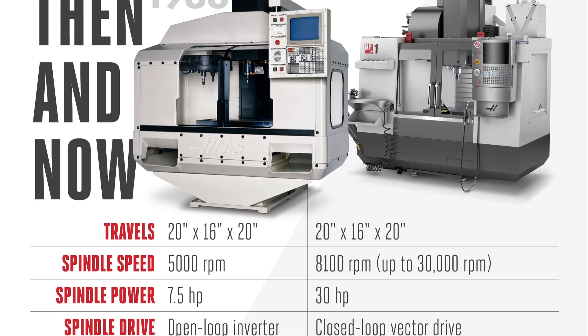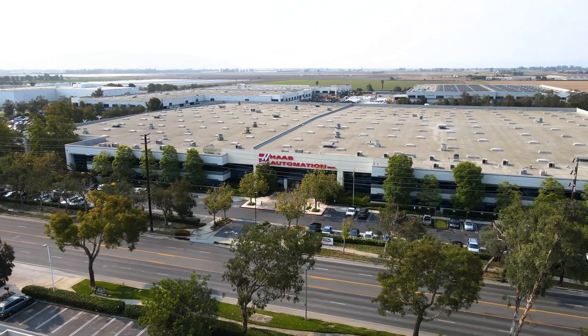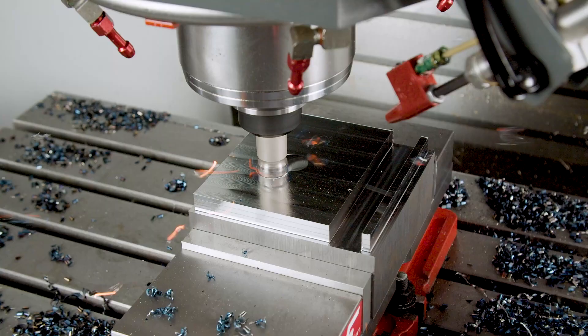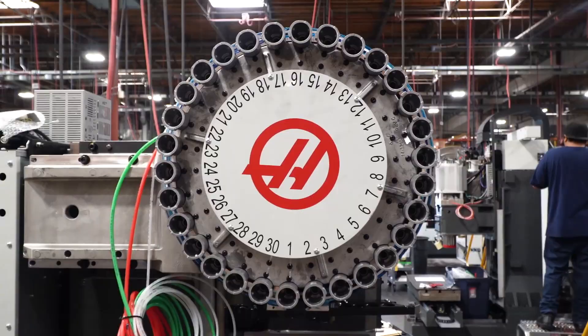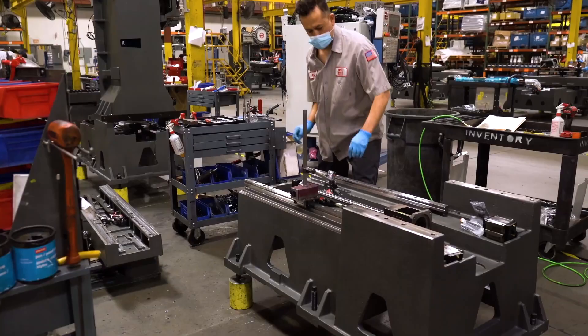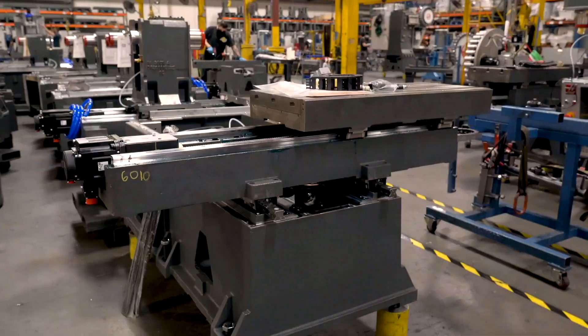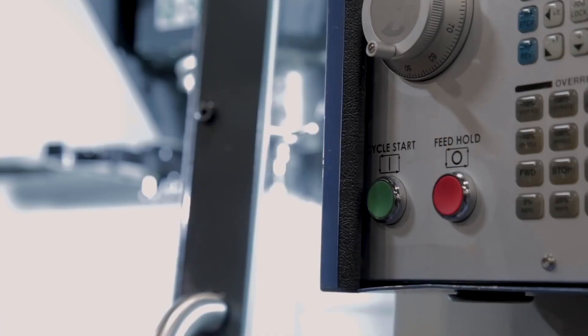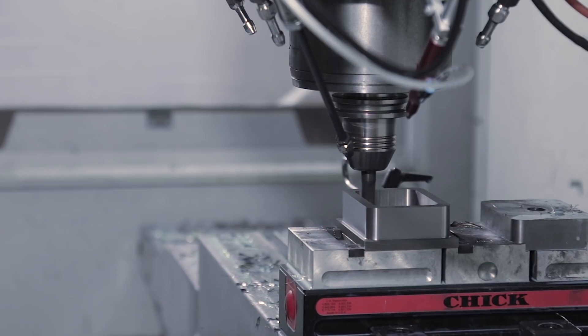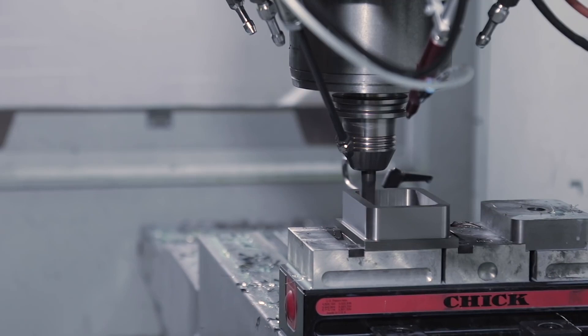What we've learned as we go down this list is the differences between the old and the new VF1 are way too numerous to break down one by one. What has not changed in almost 40 years is the Haas value proposition. In 2021, a Haas VF1 costs less than it did 30 years ago. This is why Haas VMCs are among the best-selling small verticals in the world. From 1983 all the way to 2021, one thing that absolutely has not changed is with Haas, you get more machine for your money. That's Haas value.